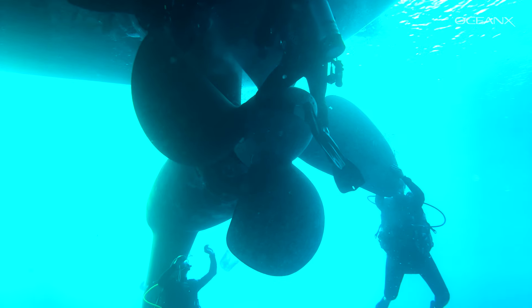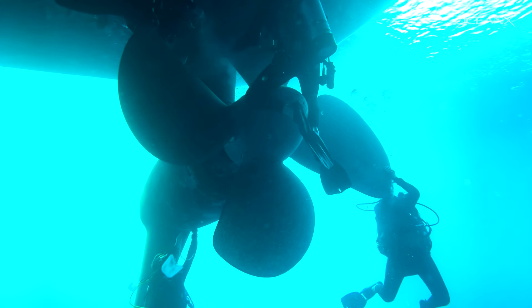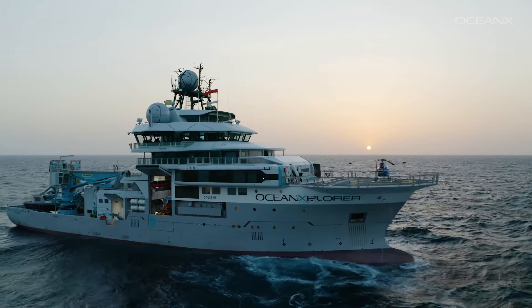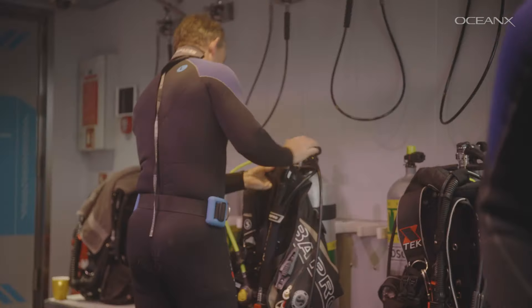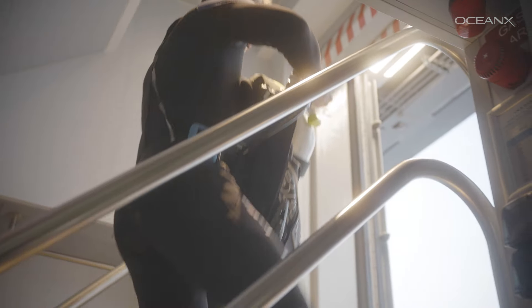We rely on that data to plan our submersible dives and carry out all of our science objectives. So at 7 a.m., before the day's operations begin, some of the crew suits up for a cleaning session led by the dive safety officer.